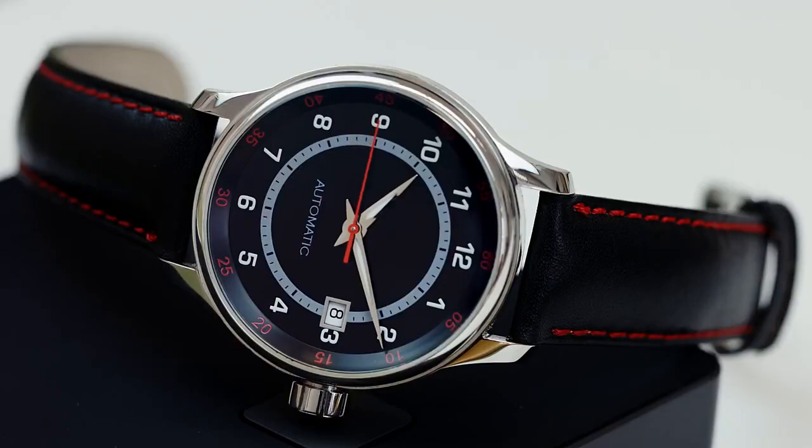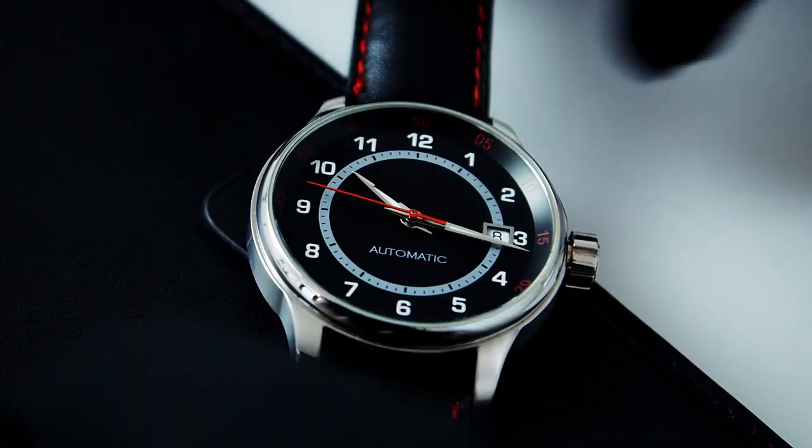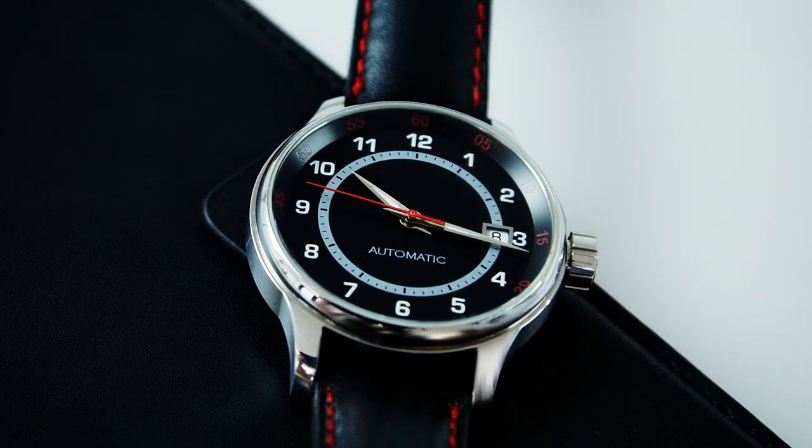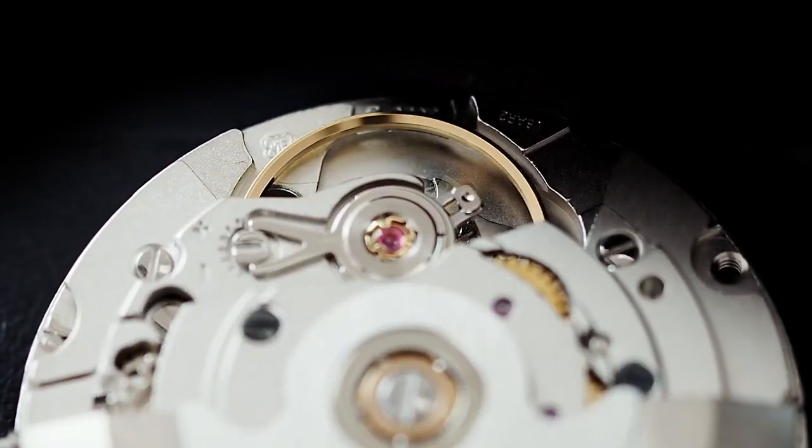Handbags are not the only objects that can affect the accuracy of your watch. This smartphone case also has a magnetic closure. Some magnets can stop the mechanism of your watch from working, even through indirect contact.